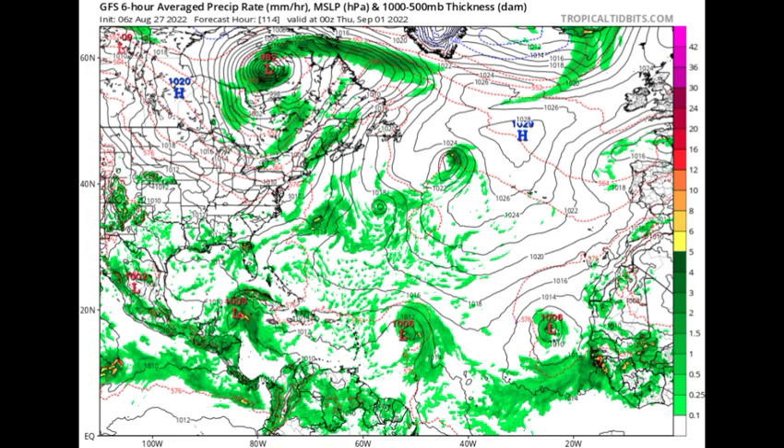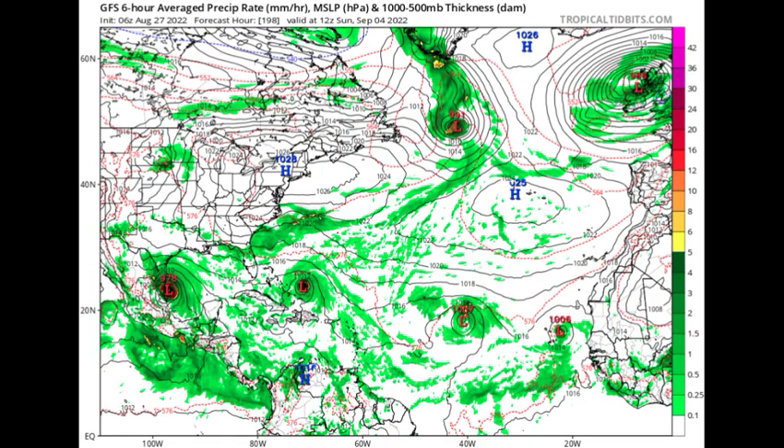Something all these models agree on is the current Atlantic disturbance intensifying as we head into next week, and something else emerging off Africa also intensifying. We could potentially be looking at two named storms by the end of next week. The next two names to be used are Danielle and Earl, and in the case of a third system the next name after Earl is Fiona. GFS is expecting the Caribbean disturbance to enter the Gulf, intensify, and eventually make landfall in mainland Mexico with a pressure of 976 millibars.